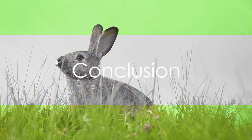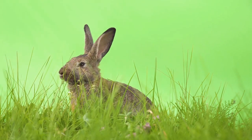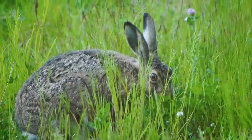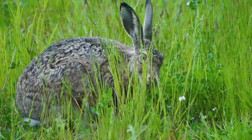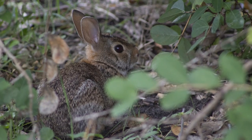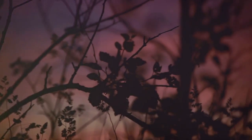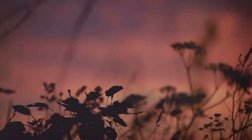In summary, while both the jackrabbit and the cottontail rabbit may share some similarities such as their diets and predators, they are distinct in their physical characteristics, habitats, and behaviors. The jackrabbit, with its long legs and ears, is built for speed and prefers open terrains. The cottontail, smaller and more social, relies on camouflage and prefers the safety of thickets and bushes. Through their unique adaptations, both species thrive in their respective environments, each contributing to the balance and beauty of nature in their own special way.